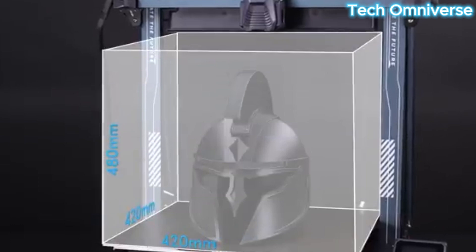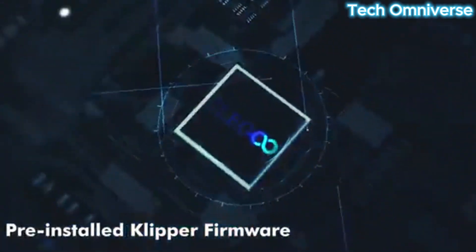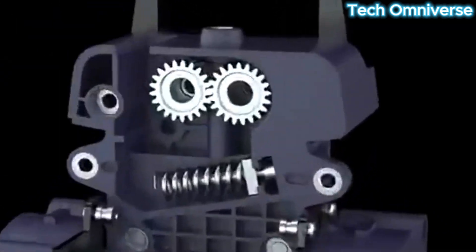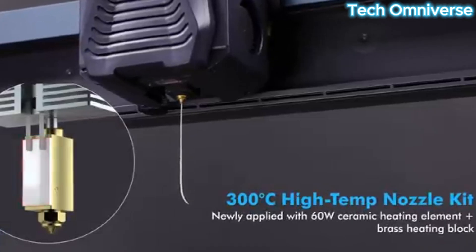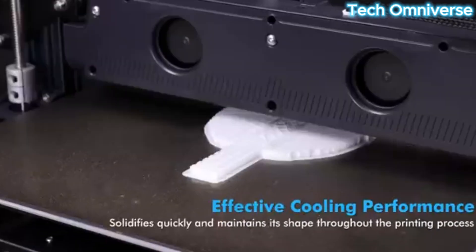Whether you're a hobbyist, student, or curious tinkerer looking to dive into additive manufacturing, our expertly curated guide highlights the best beginner 3D printers of 2025, based on hands-on testing, community feedback, and key features like ease of use and reliability. These top picks will help you bring your ideas to life with confidence.